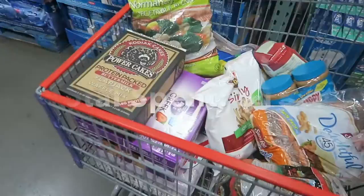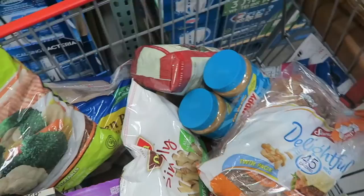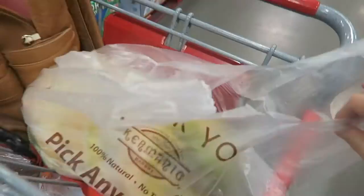Okay guys, this is the final damage: sweet potato bread, peanut butter, coffee, french fries, frozen vegetables, chicken breast, tilapia, eggs, Greek yogurt, Kodiak cakes, focaccia bread, some salad — and that's basically it, just keeping it simple.